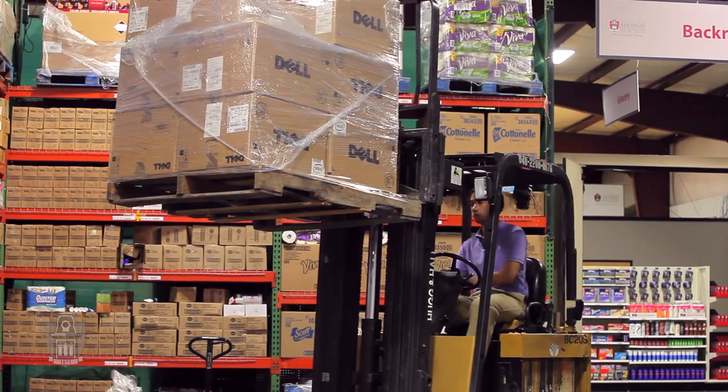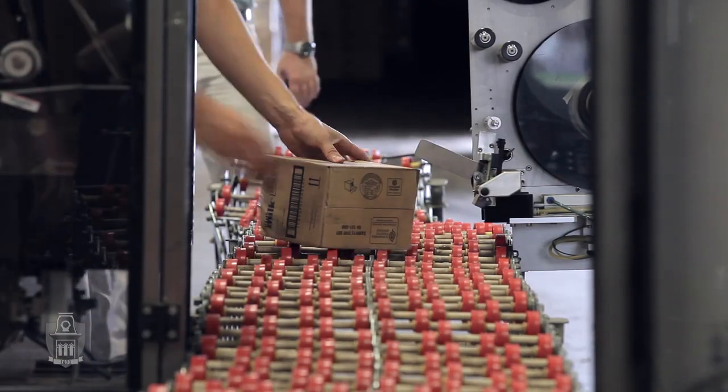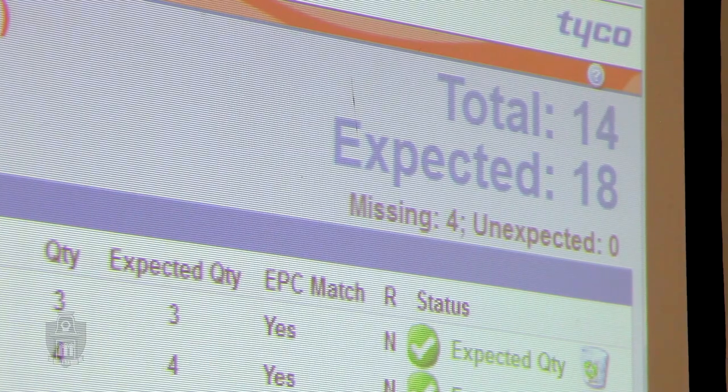Being able to walk through the entire supply chain, literally from the point of manufacture to the consumer's refrigerator, it's a unique environment where you really do have the start-to-finish flow for the supply chain.